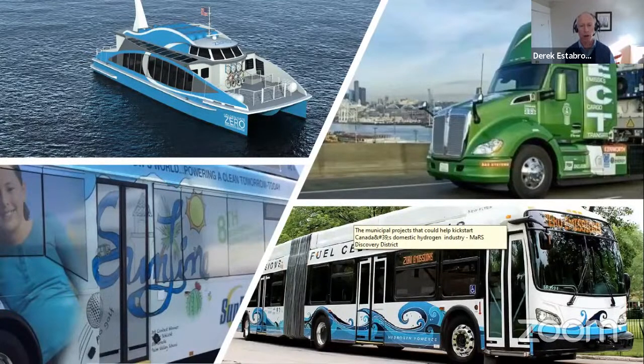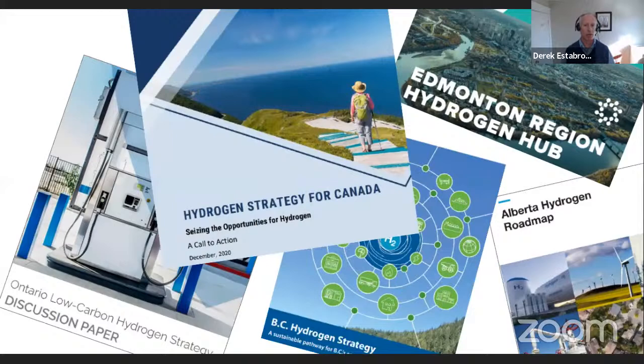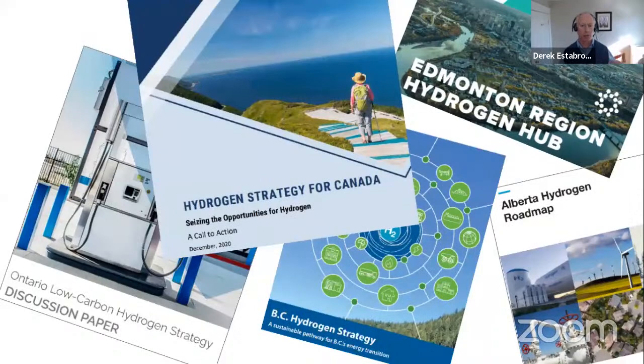Before fuel cell vehicles can start operating here, you might be wondering where HRM would get low carbon hydrogen and when it might be available. Until recently, the lack of affordable low carbon hydrogen in HRM has been a valid concern for the introduction of fuel cell vehicles here. But the good news is hydrogen is coming. Jurisdictions around the world, including here in Canada, have concluded that we'll need hydrogen to achieve net zero emissions by 2050, and they're working now on hydrogen strategies, action plans, and projects to support global hydrogen development.